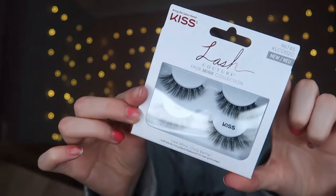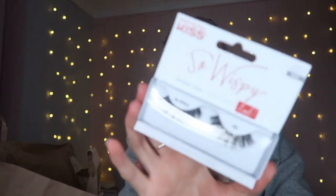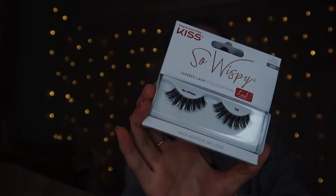I got some eyelashes from Kiss because I haven't bought eyelashes in quite a while and I'm going on holiday soon. I've never used Kiss lashes - I always use Ardell or Isla - so I thought I'd give these a go. They were on buy one get second half price. I got this two-pack in the style 'Saw' from the Faux Mink collection for £10, and then the 'So Wispy' ones which were only £2.40 - bargain.